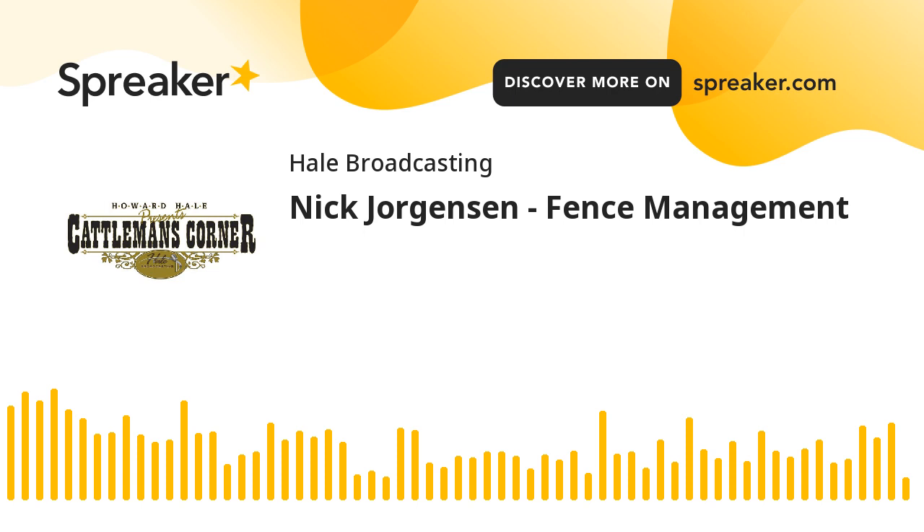Nick Jorgensen, Jorgensen Land and Cattle Company. That's going to do it for today. Thanks again for listening and may God bless. I'm Brian Hale.